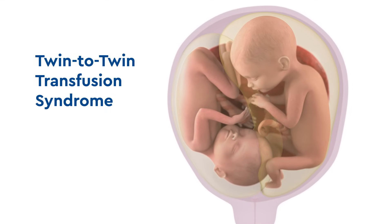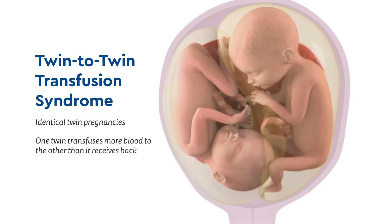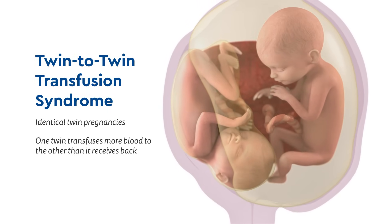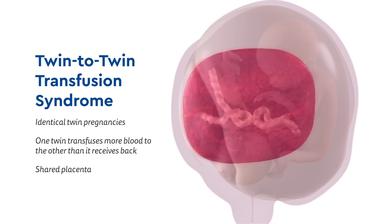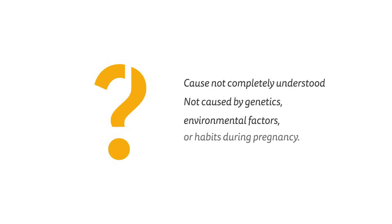Twin-to-twin transfusion syndrome is a disorder in identical twin pregnancies where one twin donates or transfuses much more blood than it receives from the other through their shared placenta. This can cause problems for both twins. We don't completely understand what causes the disease, but it does not appear to be caused by genetics, environmental factors, or habits during pregnancy.